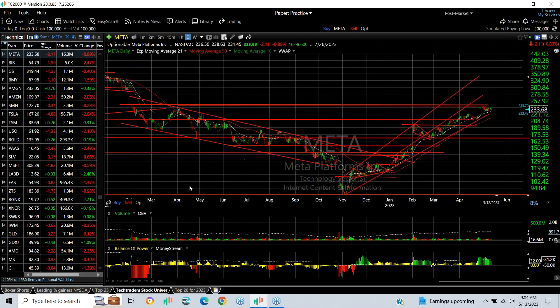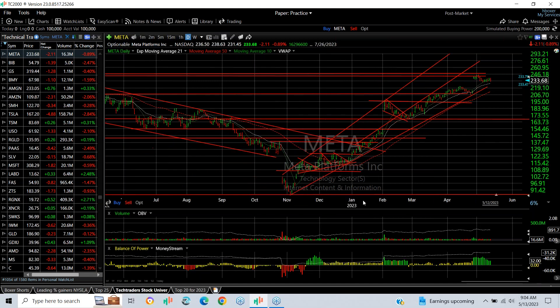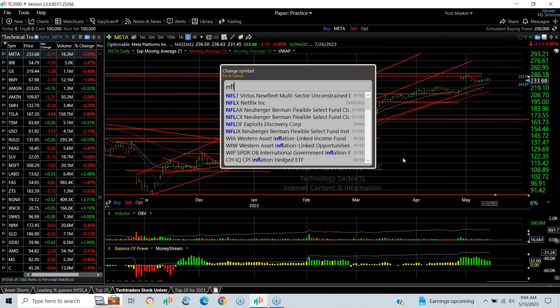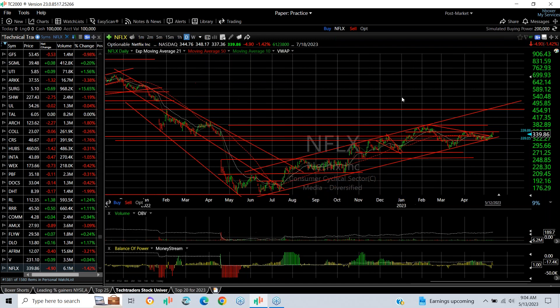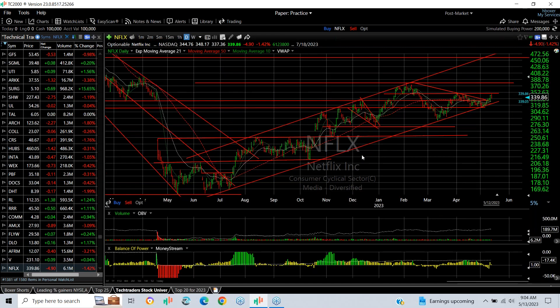Meta is probably even stronger than anything — from about 88 to 244 in seven months and still holding up. Netflix is a bit of a laggard but needs to get over 350 to really get running; target then is mid-370s, with longer-term potential into the 450 range. First, need to get through 379.80. Looking at Nasdaq leaders overall, there are phenomenal charts indicating that unless momentum changes rapidly, they could all break out and take this market even higher.